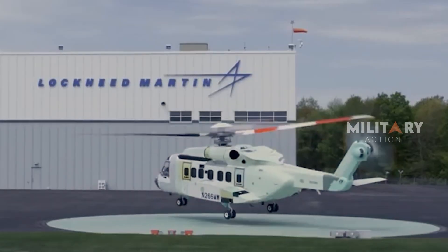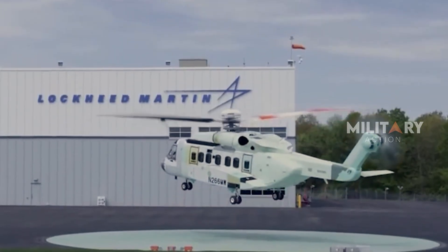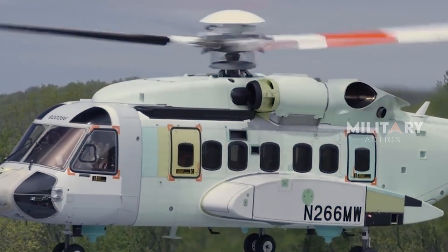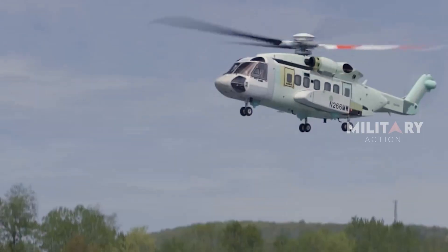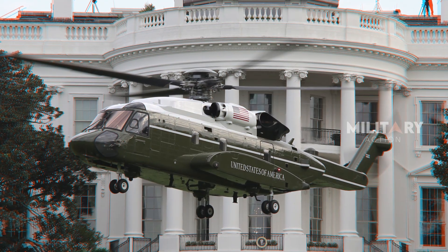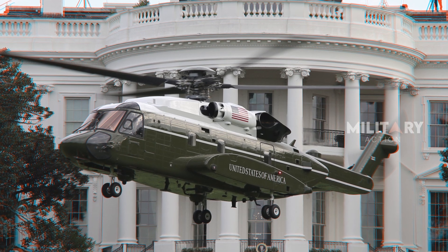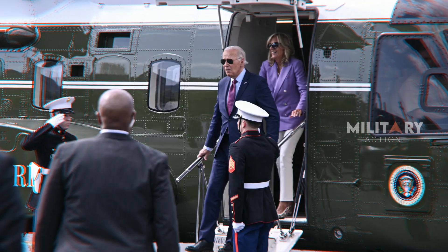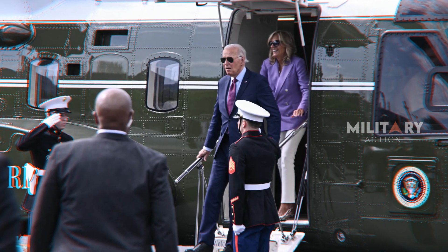The VH-92A program, based on the proven Sikorsky S-92 platform certified by the Federal Aviation Administration, was successfully completed ahead of schedule and under budget. These specialized helicopters, distinguished by their iconic white and green livery, will be used to transport the President, Vice President, and other senior U.S. government officials during their official duties.